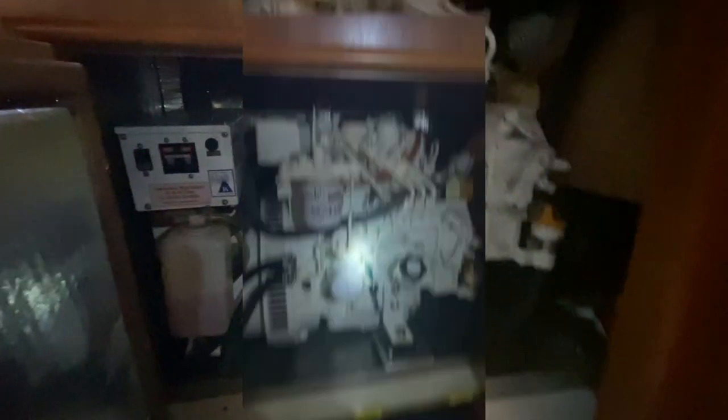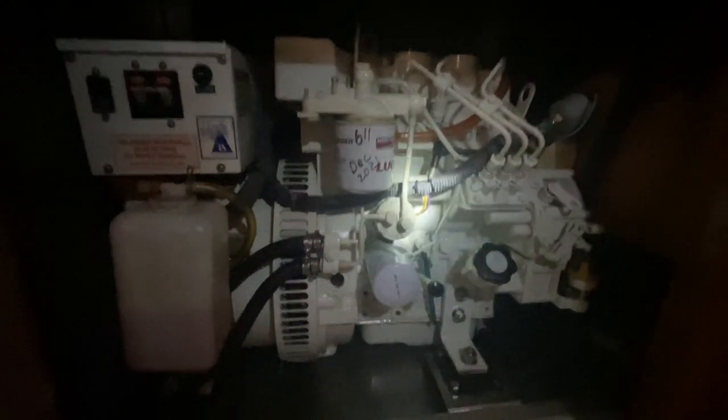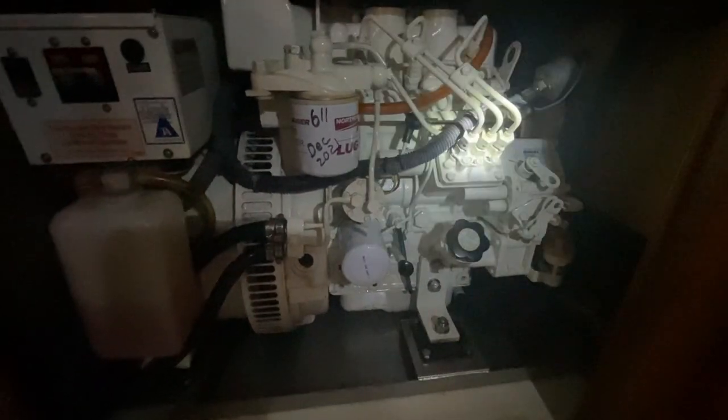This is a Northern Lights generator — starts and runs flawlessly every time. She's maintained very well so we expect her to start and run right every time, and yes, there are complete maintenance records on this generator. She's kept clean and cool. The boat also has an accessory blower that blows the heat out of the engine and generator compartment out the back of the boat, helping keep the aft bedroom from overheating when the engine's running.